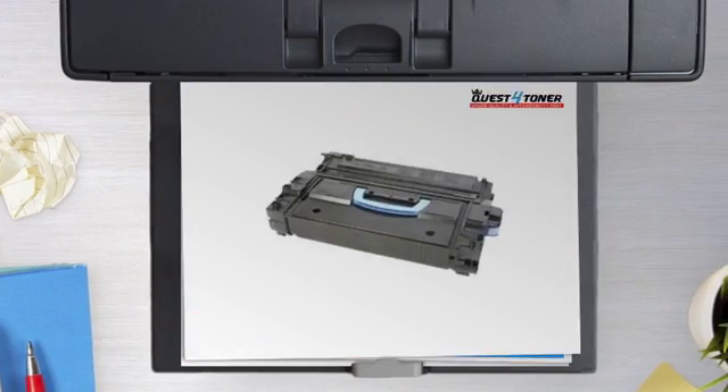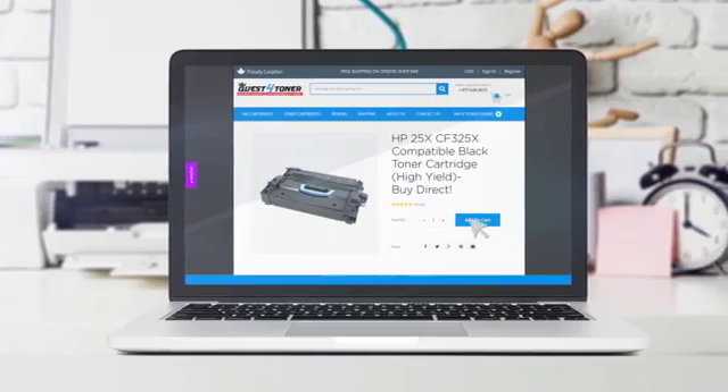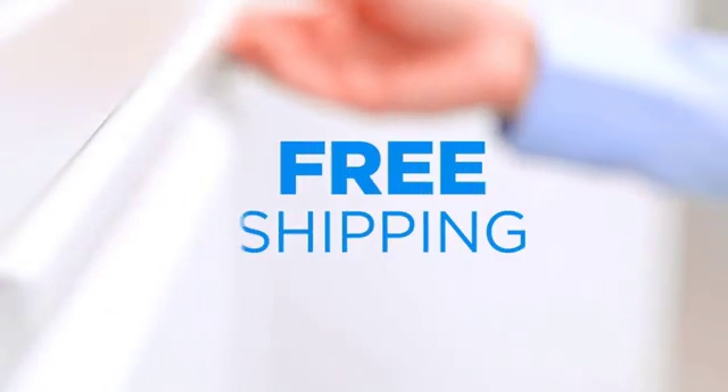Get this toner cartridge today at less than $150, only at Quest for Toner. If you're not completely happy with your purchase, simply exchange or return it within 30 days. And the shipping is on us.